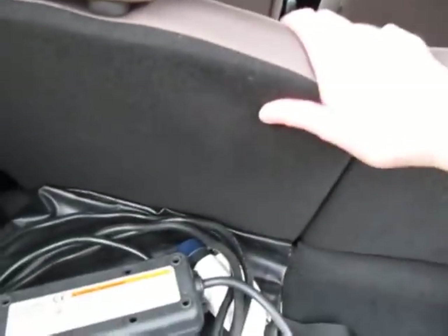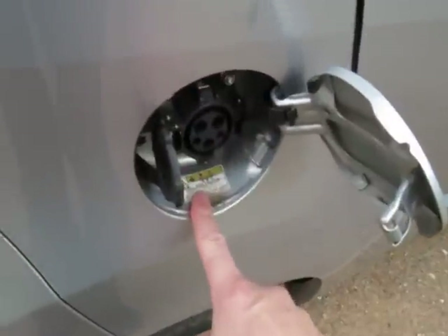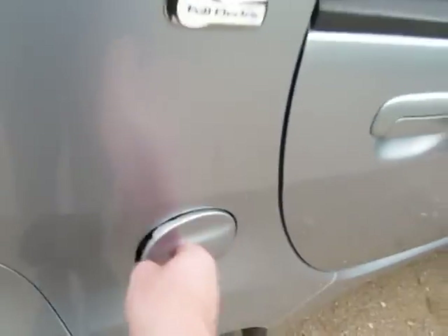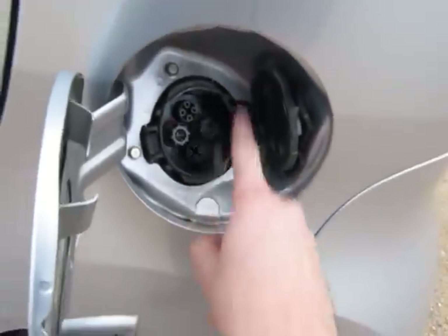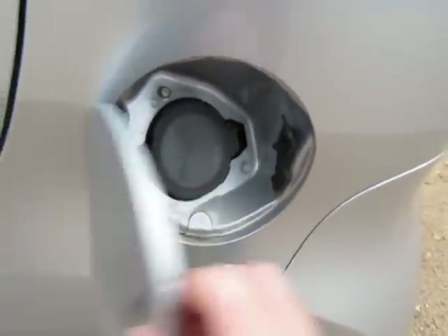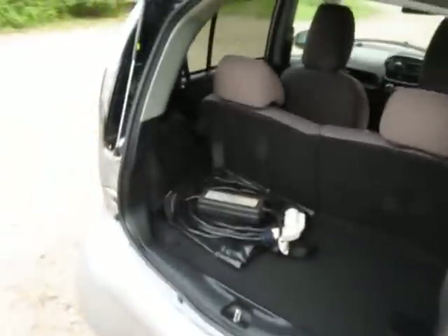Rear seats drop down in a 50-50 split. There's your standard 13-amp plug which charges this car at 10 amps, and that's the connector there. This is where the three-pin plug or the Type 2 connector will fit into the car — charging at 10 amps or 16 amps. On the other side, as with all Citroen C-Zeros, there is a rapid charger. This charges the car at 70 amps from most service stations on the motorway network in the UK, and will charge the car to 80% in about 15 to 20 minutes.